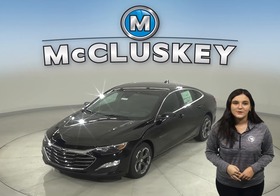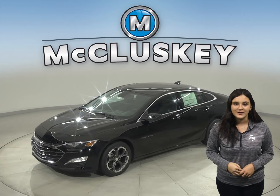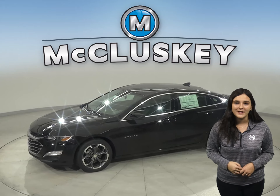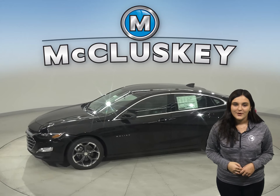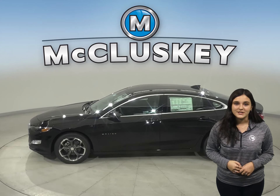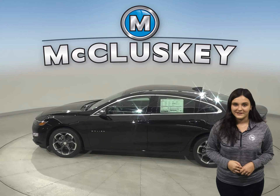Sophisticated at first glance, the 2021 Chevrolet Malibu opens up to a thoughtful interior designed for comfort and to impress, especially when compared to the Hyundai Sonata. With impeccable ride and handling, plus technology that keeps you connected, the Malibu means a nice trip for every single passenger.